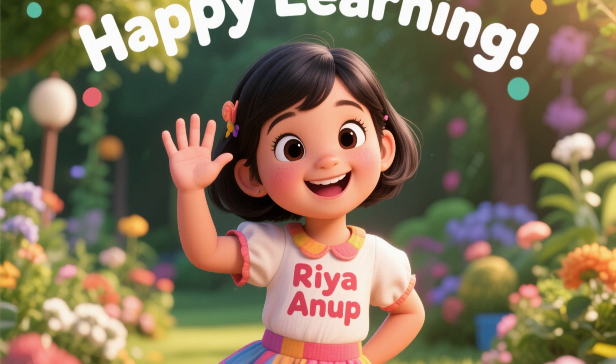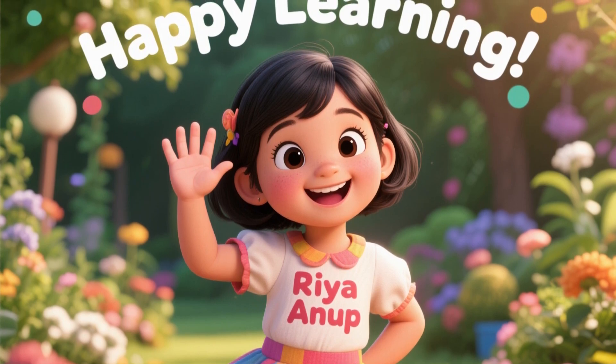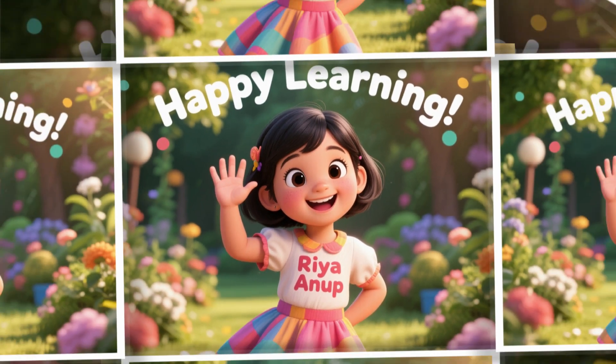Hope you all enjoyed it. We will see you all on my next video. I wish you all happy learning. Bye-bye!